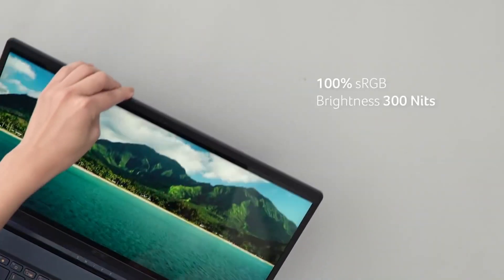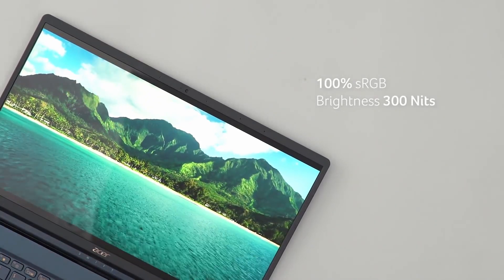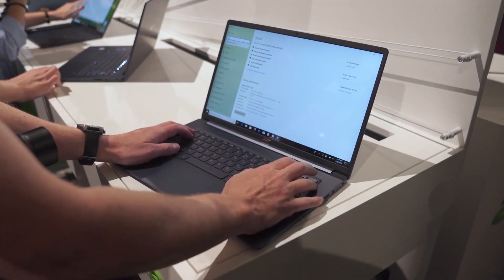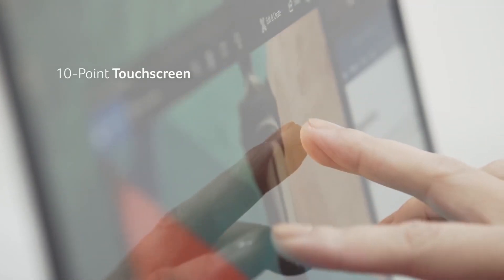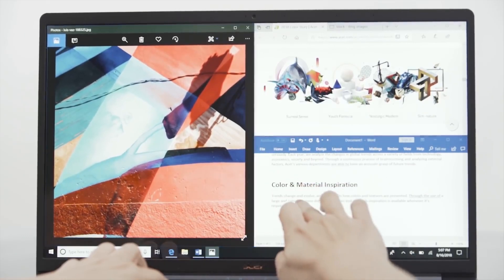This laptop has a very good Full HD screen — 1920x1080 resolution. The screen is really bright at 300 nits, which is plenty for any kind of indoor use, whether it's a well-lit home office, office environment, or a classroom. The screen is an IPS panel, so it has very good viewing angles, and it is also fully touch-enabled, supporting all Windows 10 multi-touch gestures.